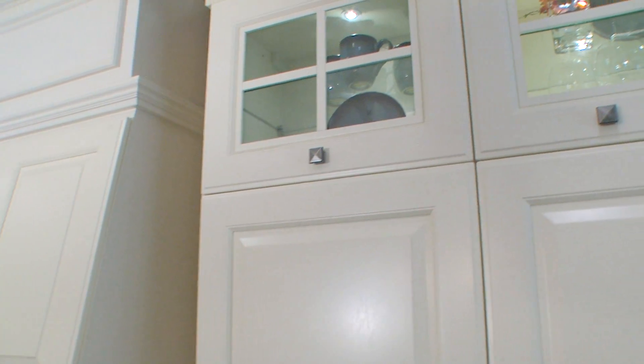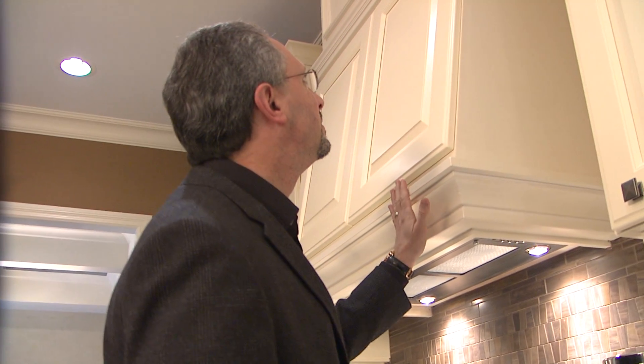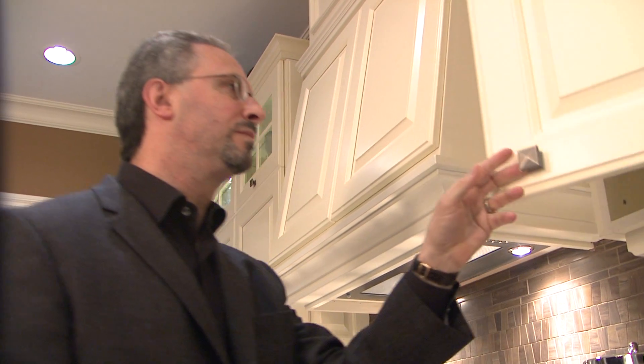Being in a vehicle like the Arteva Show House gives us the exposure we like with the type of clients we're trying to cater to. They can come here, they can touch, they can feel, they can use the product, and they can see the quality and the value that they're getting.